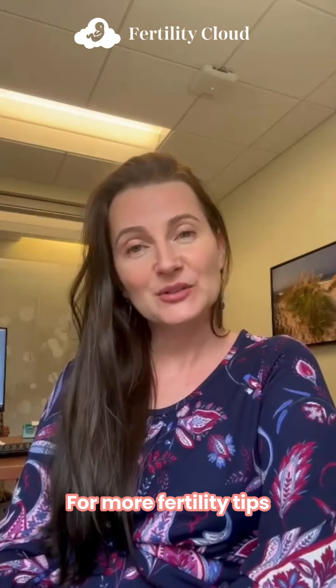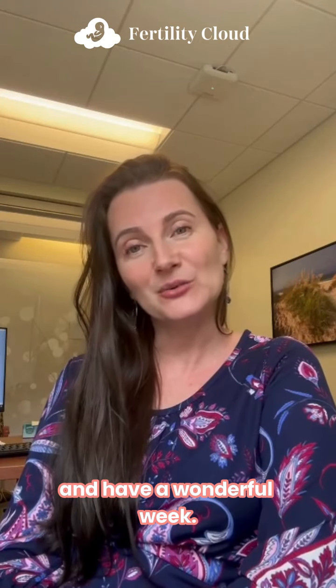For more fertility tips, please follow us on Instagram and Facebook, and have a wonderful week.